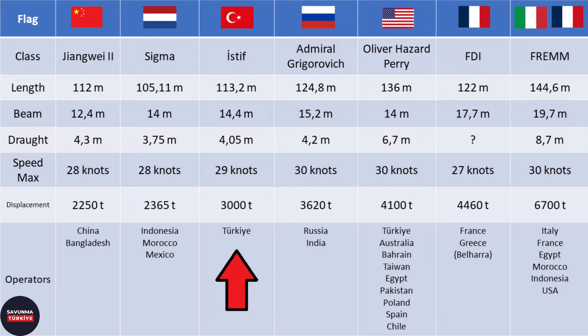TCG Istanbul frigate is a ship that is 113.2 meters long, 14.4 meters wide, and has a draft of 4.05 meters. The displacement of the ship is 3,000 tons, and her maximum speed is 29 knots. When the physical characteristics of the frigate are compared to modern frigates in the world's navies, it can be considered that TCG Istanbul is at world averages. It is worth noting that FREMM and FDI class frigates are classified as destroyers by some countries and NATO.